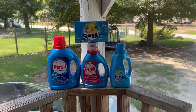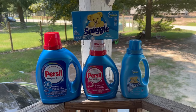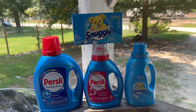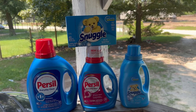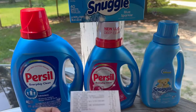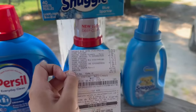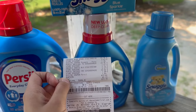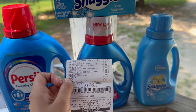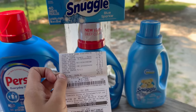Esta es la compra súper fácil que hice en el Dólar General, ¡y la podemos realizar cualquier día de esta semana! Bien bonito, todos mis botes azules — terminé agarrando puros productos para lavarropa, que me gusta porque es algo que siempre usamos en nuestro hogar. Aquí les dejo el recibo: todo se descontó muy bien. El $5 en $20 y los dos cupones — el del Persil y el del Snuggle — se descontaron perfectamente. Terminé pagando $13.60 más tax y nos ahorramos $7.75.